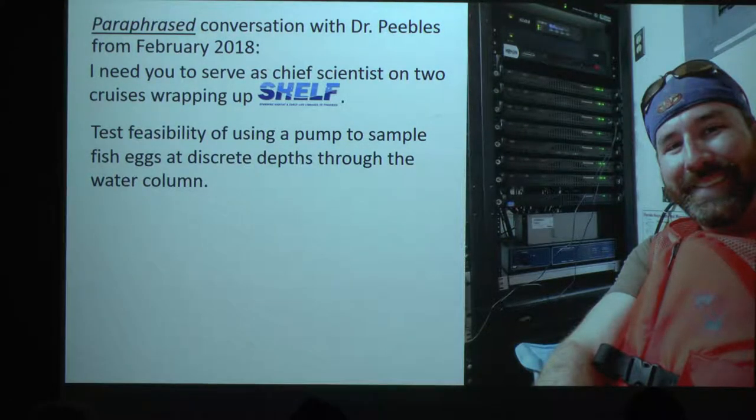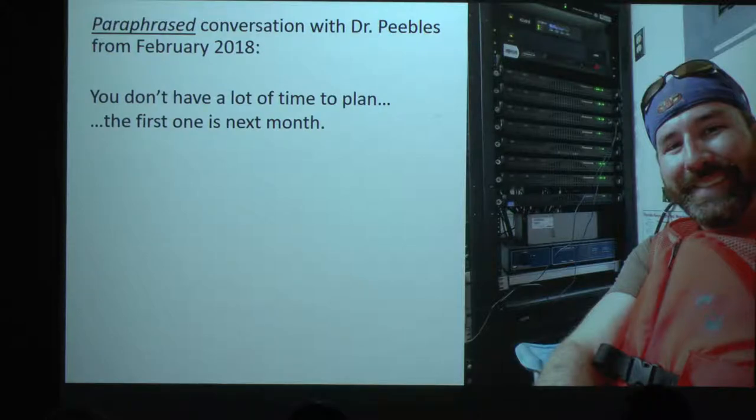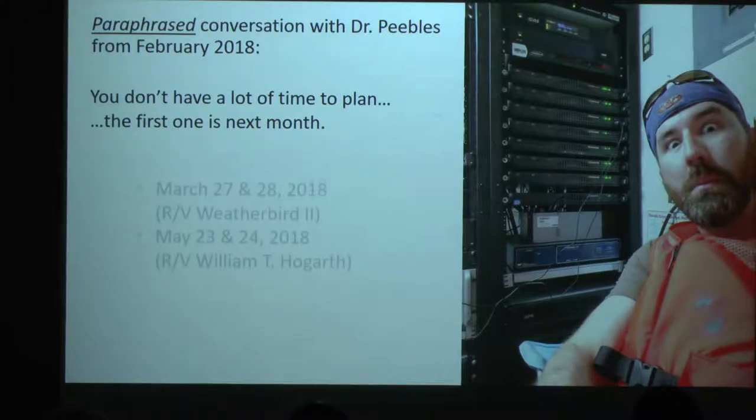He wanted me to test out a plankton pump where we were going to try to sample eggs from discrete depths, which I was also excited about — I love new science. One little caveat was I didn't have a lot of time to plan the first cruise, which was the following month.